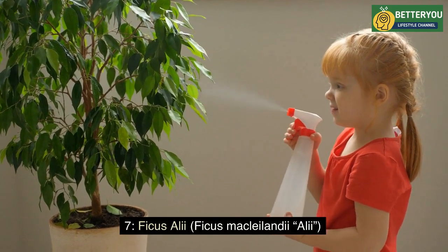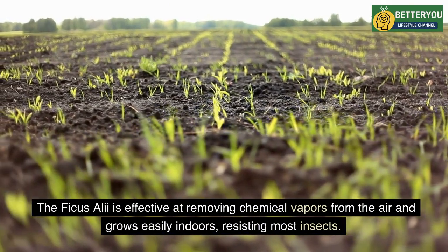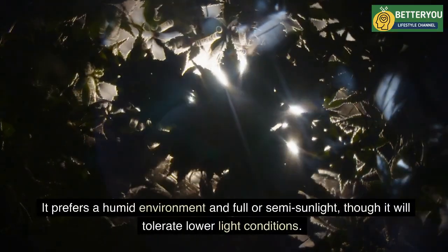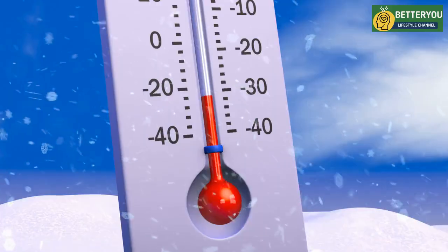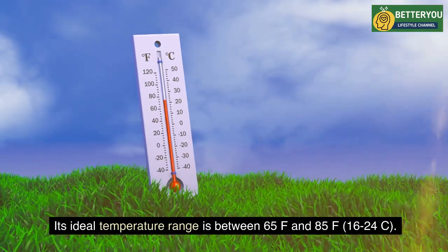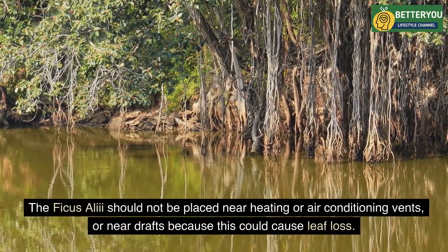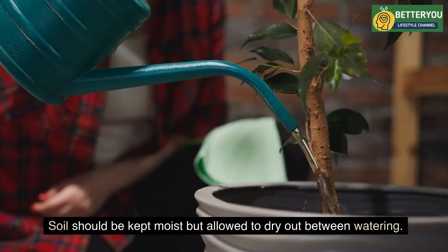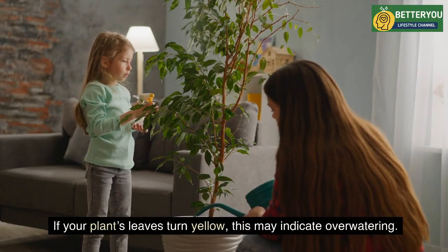Seven: Ficus Alii (Ficus maclellandii 'Alii'). The ficus alii is effective at removing chemical vapors from the air and grows easily indoors, resisting most insects. It prefers a humid environment and full or semi-sunlight, though it will tolerate lower light conditions. Its ideal temperature range is between 65°F and 85°F (16–24°C). The ficus alii should not be placed near heating or air conditioning vents or near drafts, as this could cause leaf loss. Soil should be kept moist but allowed to dry out between waterings. If leaves turn yellow, this may indicate overwatering.